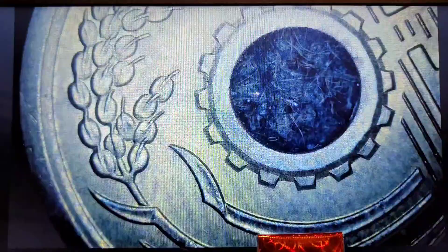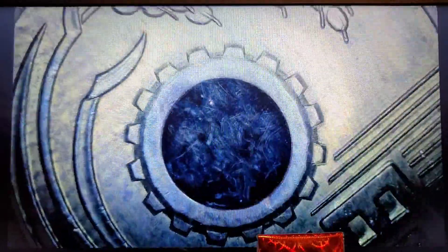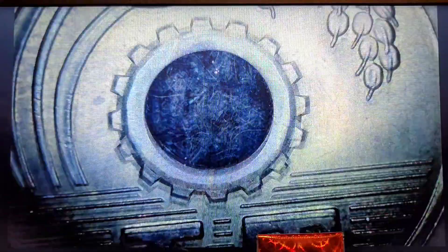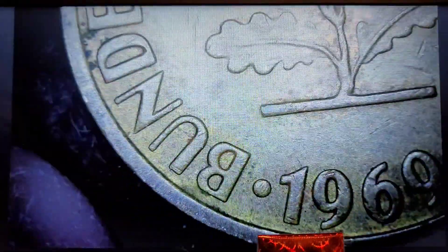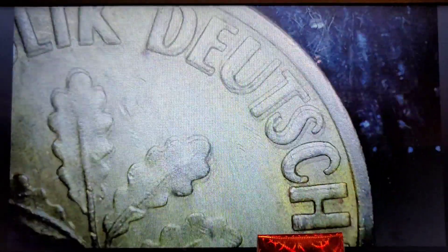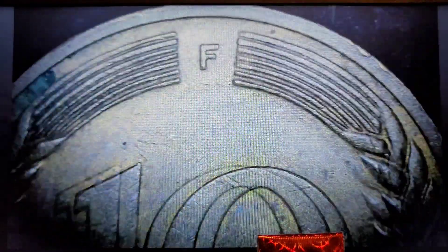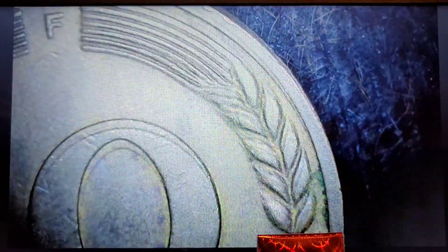I'm not seeing anything. Kind of cool how this one looks like a gear. 1969. 10 fenning — damage on the rim. Not seeing anything on that one.